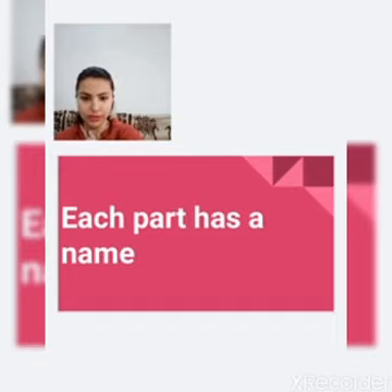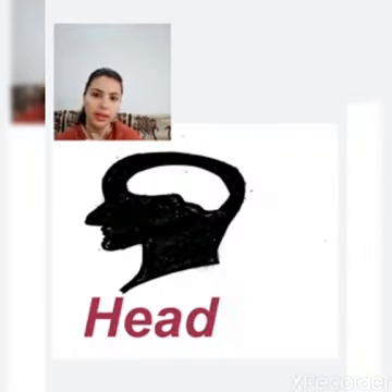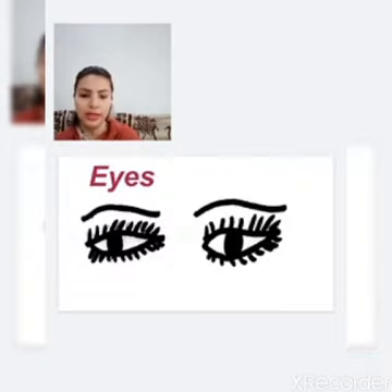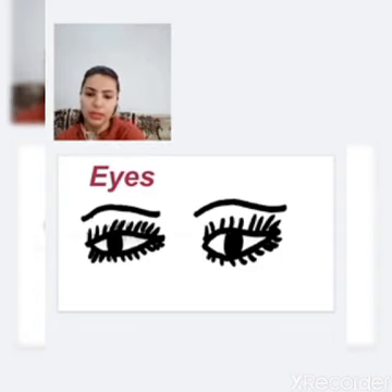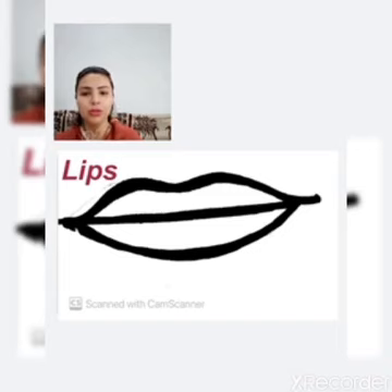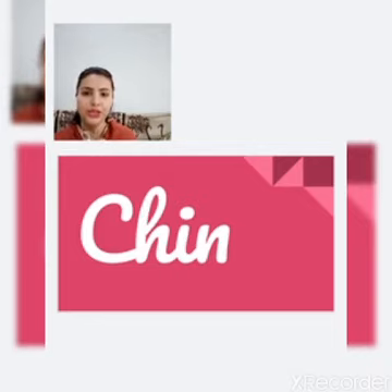Let's begin with the top section: the head. I am going to show you a picture of the head. This is our head, and the space inside is for our brain — we will discuss that later. Next is our eyes, E-Y-E-S. Next is our lips, L-I-P-S. Next is chin, C-H-I-N.